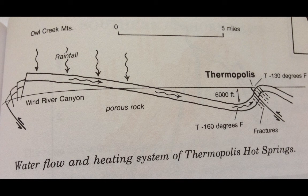Rainfall produces water that seeps into the rock through these cracks. The water then runs down the rock layer to a depth of about 6,000 feet beneath Thermopolis. There it is heated by hot rocks beneath the surface to about 160 degrees Fahrenheit. Fractures under Thermopolis help bring the water back to the surface, where it is now about 130 degrees Fahrenheit.